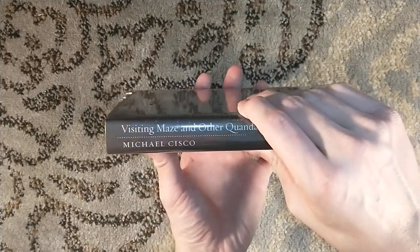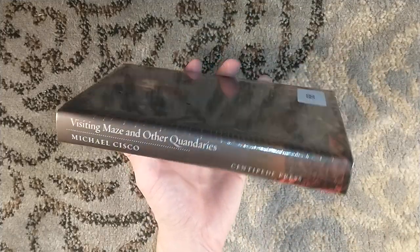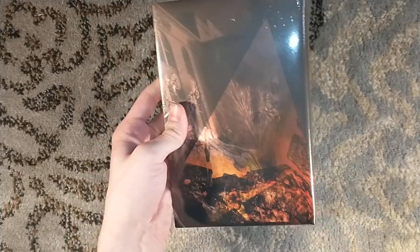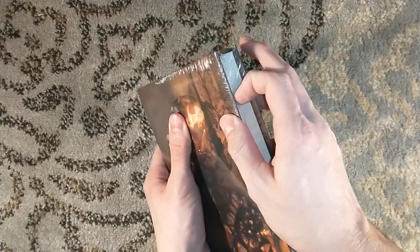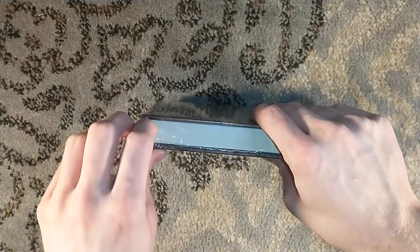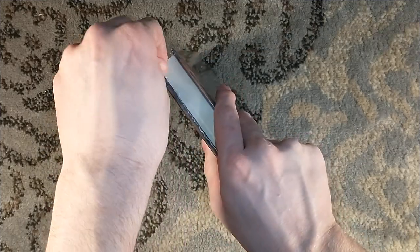This is Visiting Maze and Other Quandaries by Michael Sisko, number 68. It was limited to 300 copies, and it sold out almost immediately. I will admit, a common theme here is that I haven't read this title yet. I don't think I've read any Michael Sisko yet.